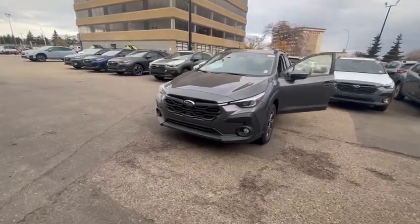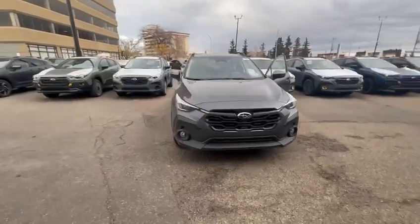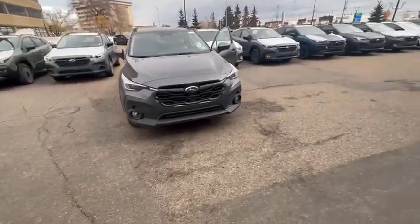Good morning, this is Kabir from Rally Subaru just doing a 360 walk-around video on a Subaru Crosstrek Touring. I just want to show you how this car looks from inside and outside.